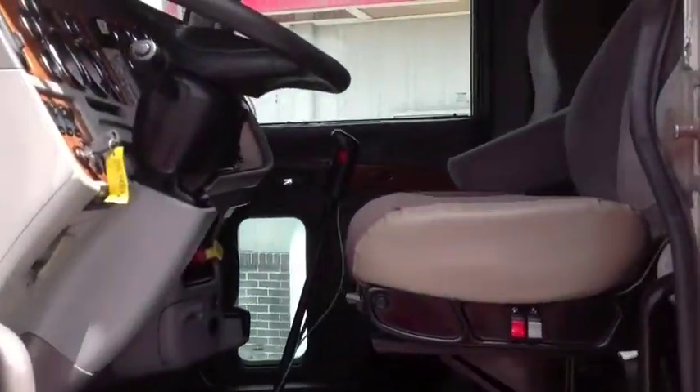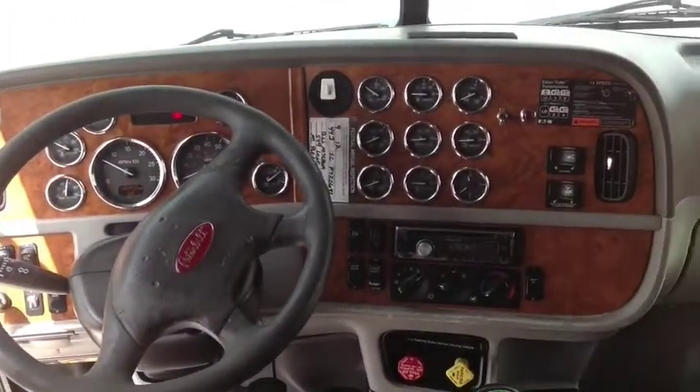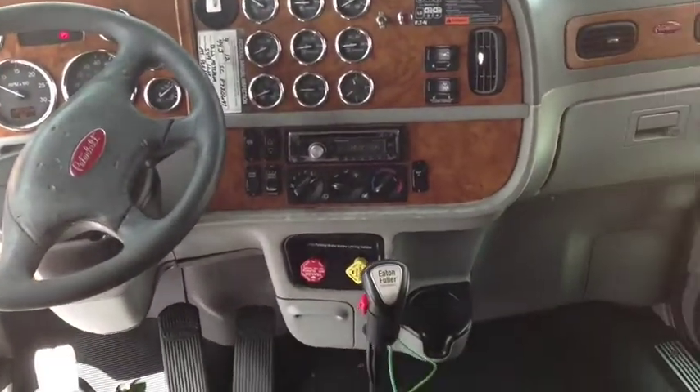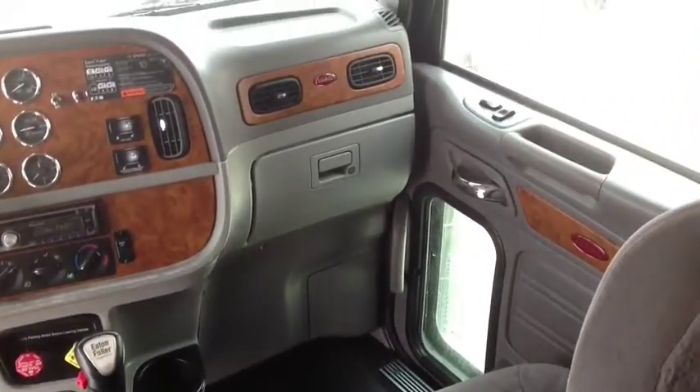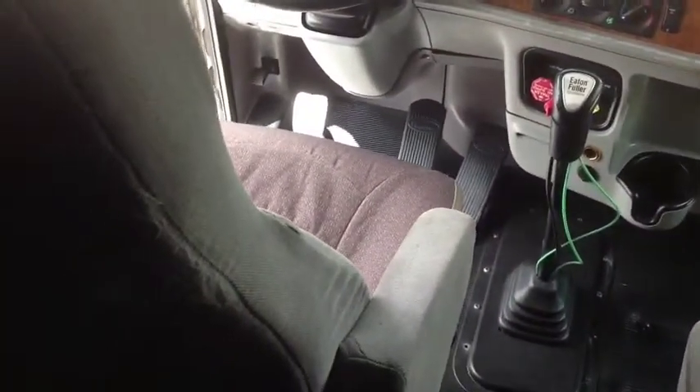Now let's hop up into the interior and check it out. It has a nice little gauge package with power windows and power locks, and is nice and clean as well. Hop in the driver's seat and take this bad boy for a test drive today. It's ready to get out on the road and make you some money.